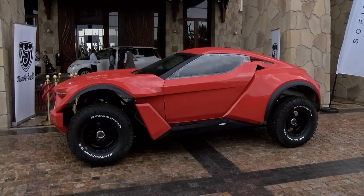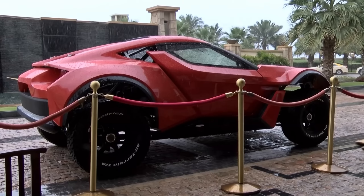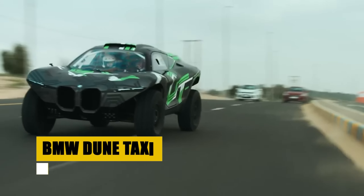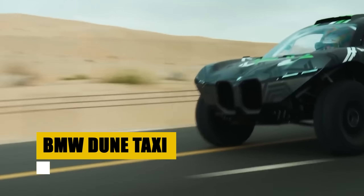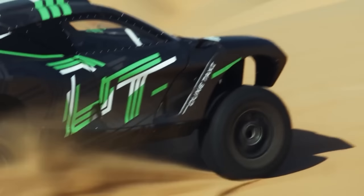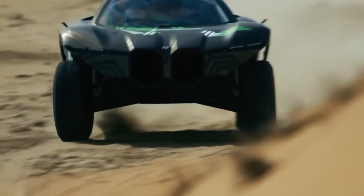Meet the Zaruk Sandracer, a marvel that blurs the lines between a supercar's thrill and an off-road vehicle's resilience. Under the hood, a 6.2-liter V8 engine from General Motors powers this beast, delivering 518 horsepower and 487 pound-feet of torque, tailored for the desert's demanding terrains. Crafted by Mansory with a lightweight carbon fiber body.